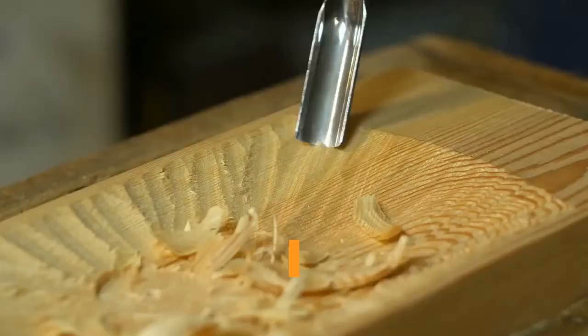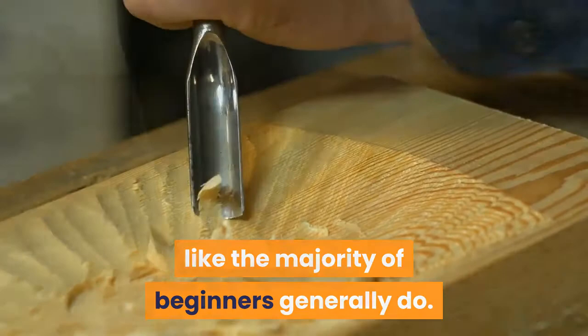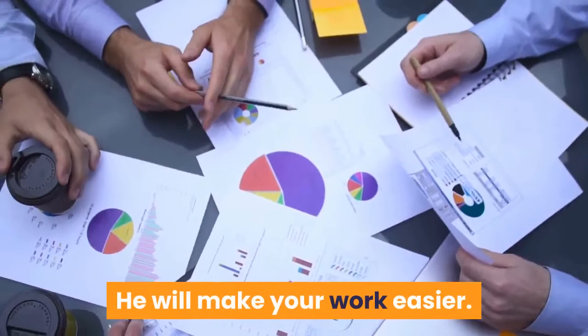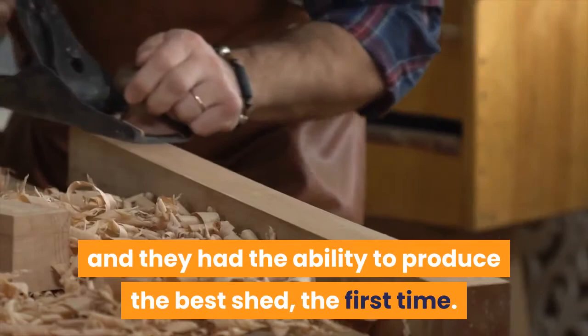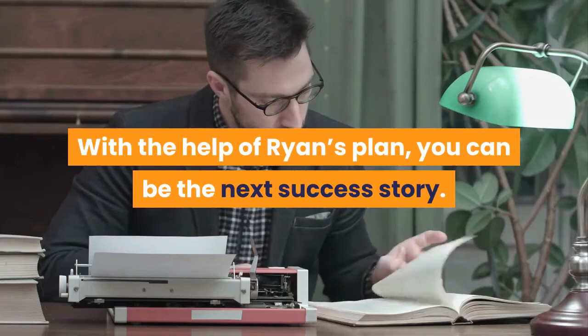If you are new to woodworking, you don't need to have a hard time like the majority of beginners generally do. Ryan Henderson is here to assist you and will make your work easier. Ryan has taught lots of complete novices with no previous woodworking experience, and they were able to produce the best shed the first time. With the help of Ryan's plan, you can be the next success story.